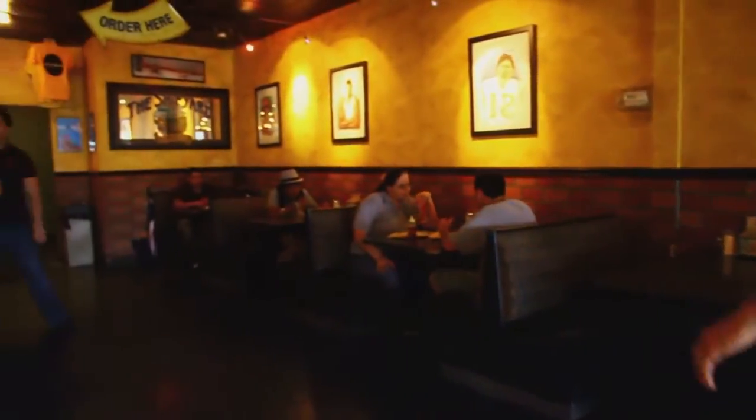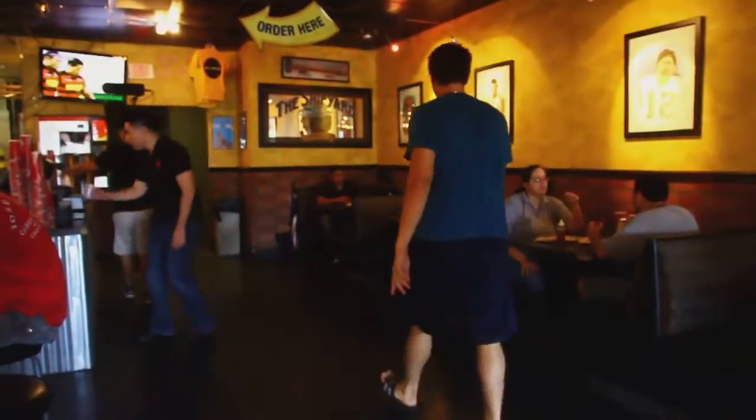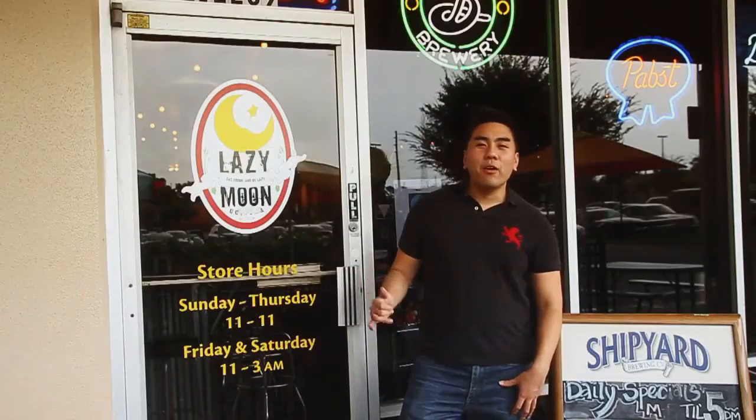Hey everyone, I'm Ricky Lee, writer for the Orlando food blog TastyChomps.com, and we're here today to talk about cheap eats. Times are tough these days, and everyone's looking for some really good food for some really good prices. We're actually outside of one of those places today — Lazy Moon Pizza. Let's go inside and find out what it's all about.